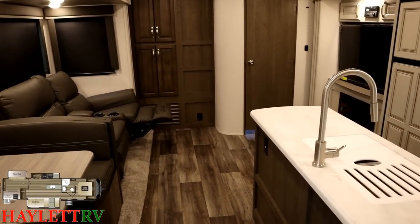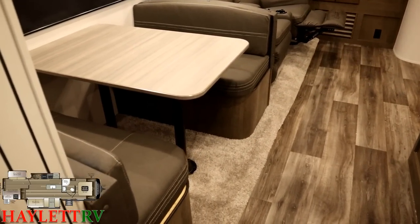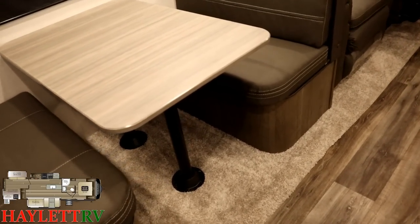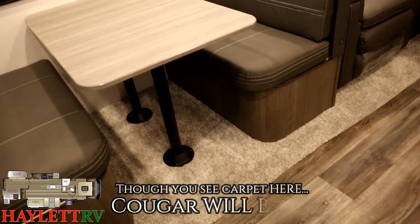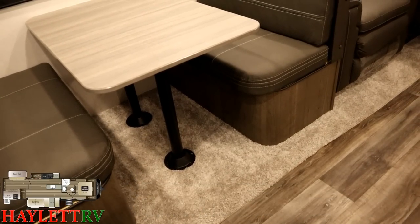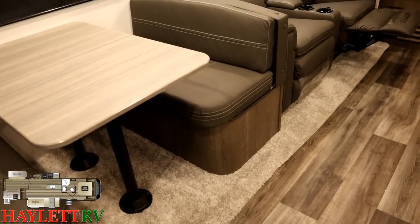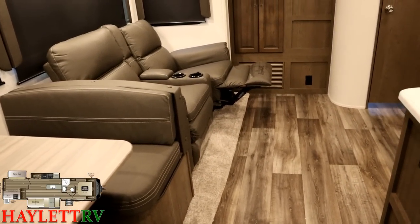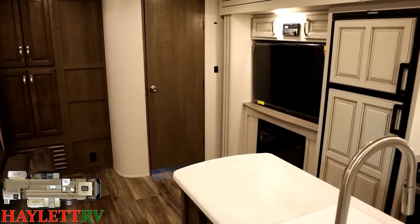I want to give you two quick housekeeping notes about things you'll likely see different on the 34TSB Cougars we have in stock at Halet RV. Right now you're looking at carpet in the slide-out, which is what you've always seen from Cougar. I don't have a hard date, because they're having some supplier issues, but that will be going away — changing to a marine-grade material, almost like what you find in the floor of a pontoon boat.